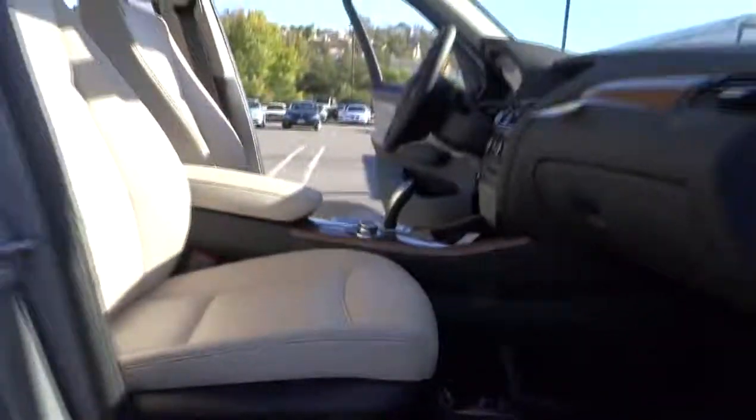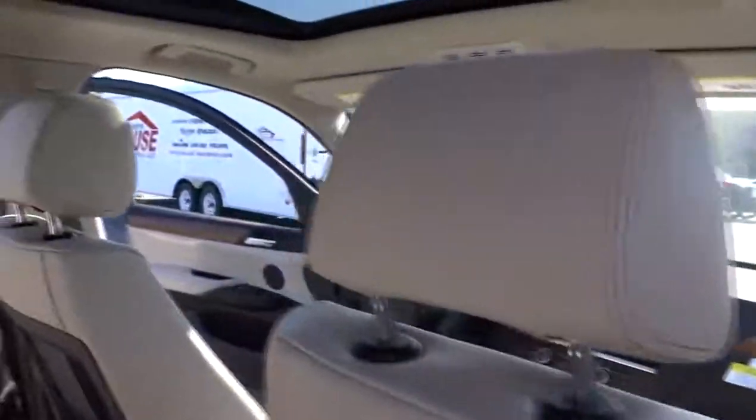Stability control, traction control, steering wheel audio controls, power lift gate, all-wheel drive, anti-lock braking system, power passenger seat, power steering, driver airbag, adjustable steering wheel.